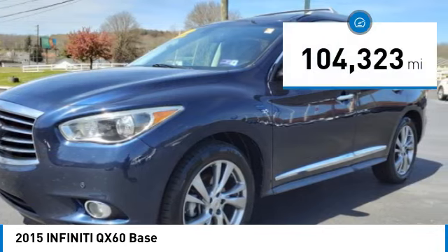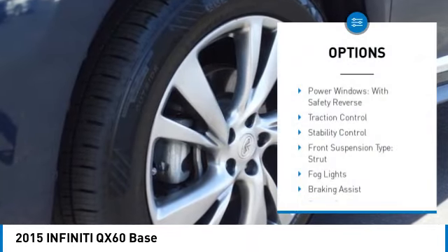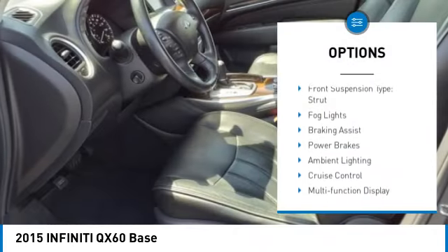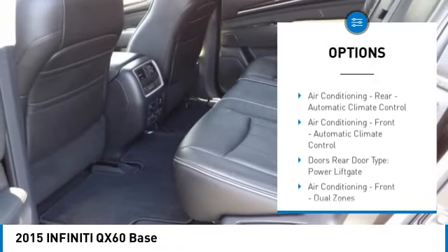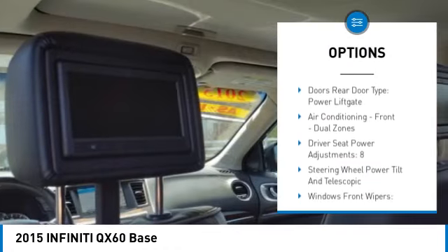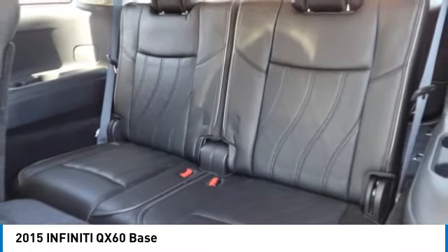This vehicle has less than 105,000 miles. Here are some of this vehicle's great options: power windows with safety reverse, traction control, stability control, front suspension type strut, fog lights, braking assist, power brakes, ambient lighting, cruise control, and multifunction display.